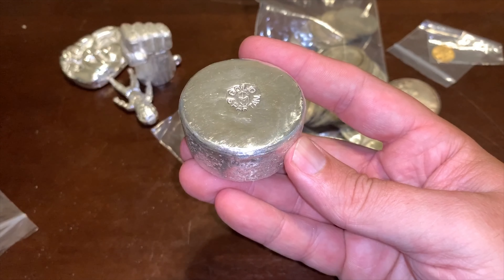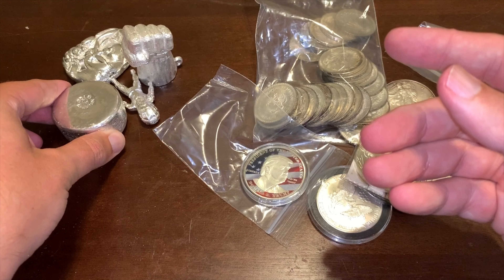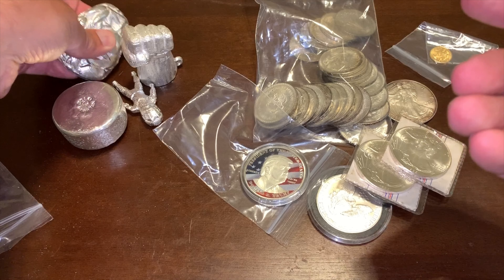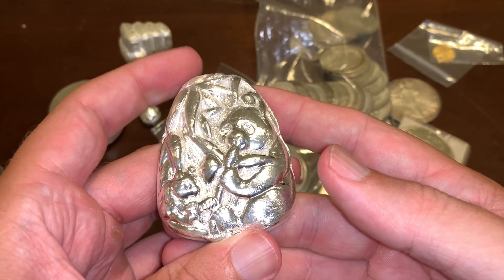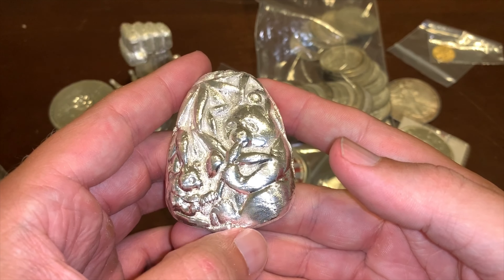So that is Tuesdays at the coin shop. Now let's talk about what I've been doing with most of my time — and that is more silver pouring and sand casting.